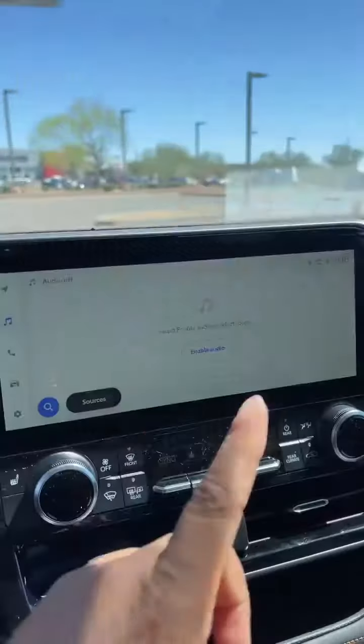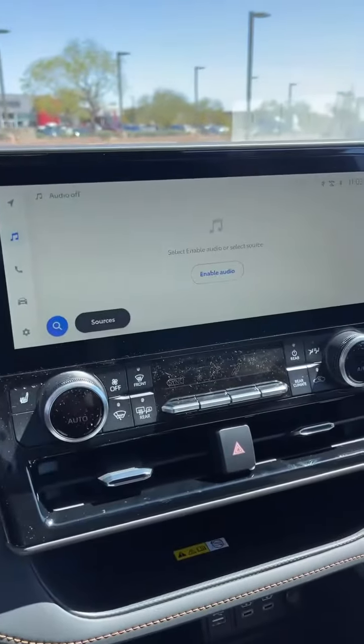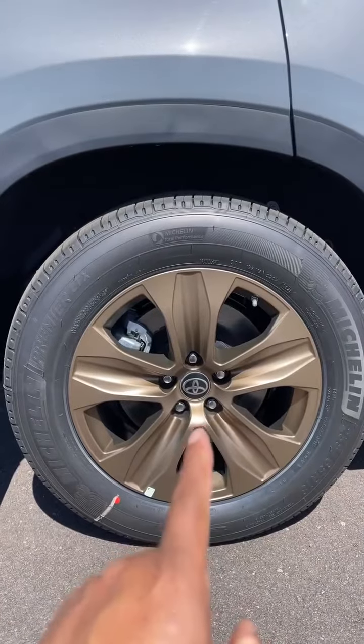This vehicle comes with a 12.3-inch multimedia audio system plus six speakers. This one is also equipped with Apple CarPlay and Android Auto. This one has 18-inch bronze color edition wheels.